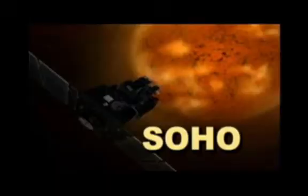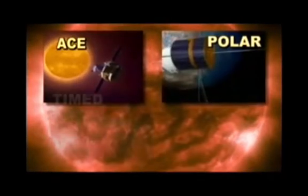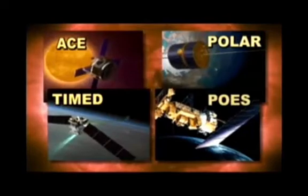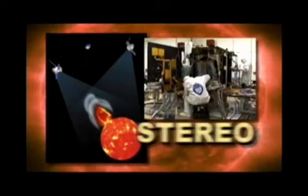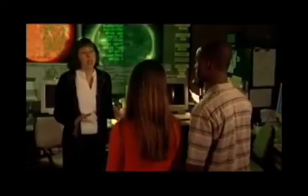What kinds of satellites? Well, there's SOHO, which is designed to study the internal structure of the sun. And ACE, that studies the solar wind that comes from the sun. Then there's also Polar, Timed, and Pose, that monitor how the solar wind interacts with Earth's magnetosphere and causes auroras. And of course there's the Stereo mission being built at the Applied Physics Lab, which will get the first three-dimensional images of the sun. Satellites are very helpful, but there's still much more to learn.